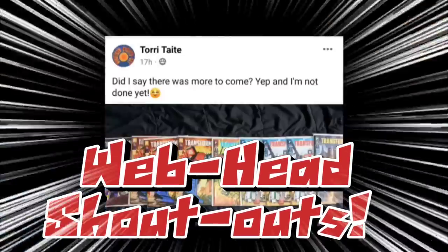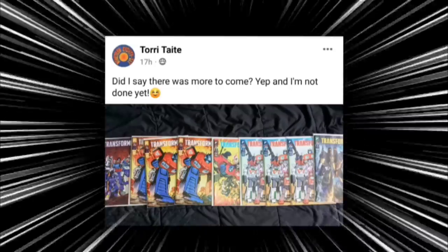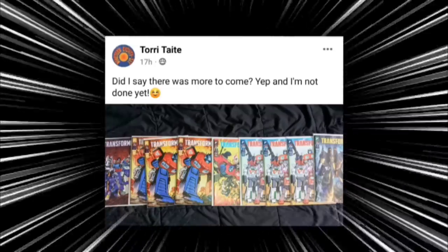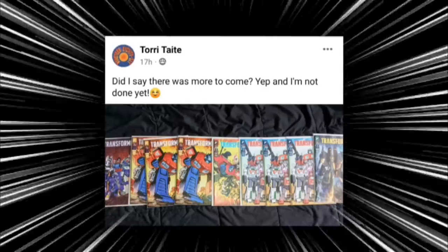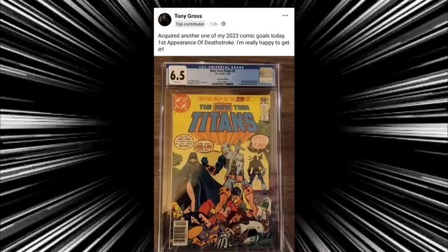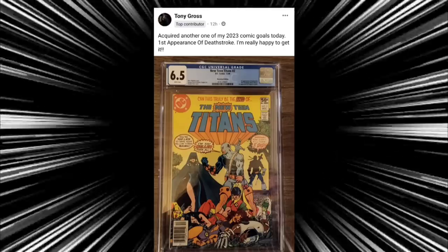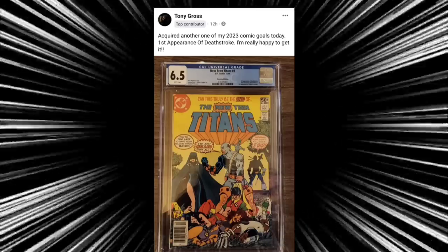It's time for those Webhead shout outs. Our first shout out goes to Tori — he said, 'Did I say there was more to come? Yep, and I'm not done yet.' He's showing off all his covers from Transformers issue one, multiple copies of it — he went even more crazy than I did. Congratulations Tori on all those copies. Next we got my man Tony, who got the first appearance of Deathstroke in a 6.5 — that's pretty badass. Always a great book to have, probably better than my raw copy. Congratulations, Tony — that's a great, great book.